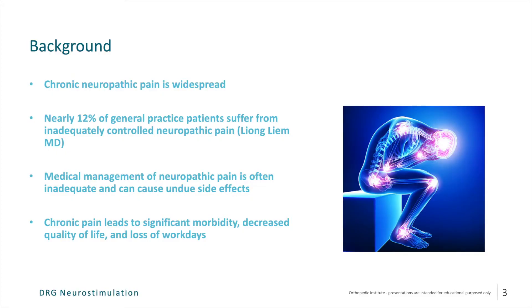As a little background, chronic neuropathic pain is widespread. In some studies, nearly 12% of general practice patients suffer from inadequately controlled neuropathic pain. Unfortunately, medical management of neuropathic pain is often inadequate and can cause undue side effects from the anti-neuropathic medications that are used. As a result, we see chronic pain leading to significant increases in morbidity, loss of quality of life, and work days, resulting in substantial financial burden.